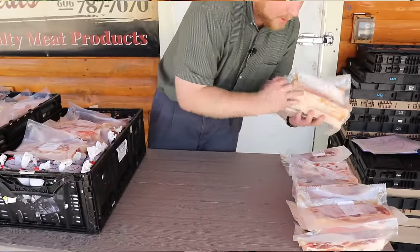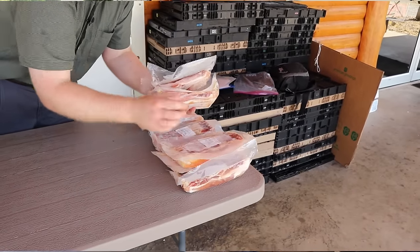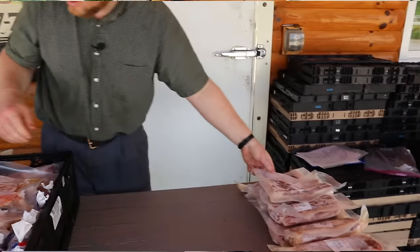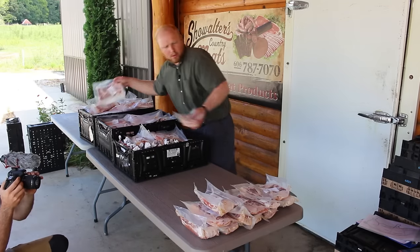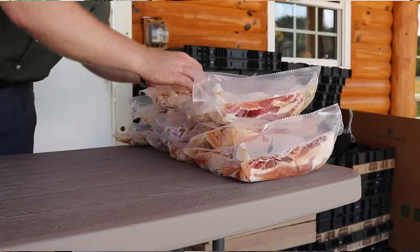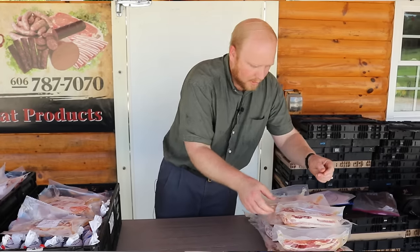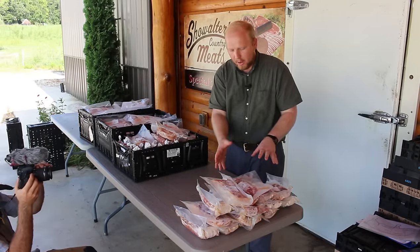How many packs is this? Let's see — two, four, five, six, seven, eight, nine, ten, eleven, twelve, thirteen, fourteen, fifteen. So this is all of the cured bacon — fifteen packs.